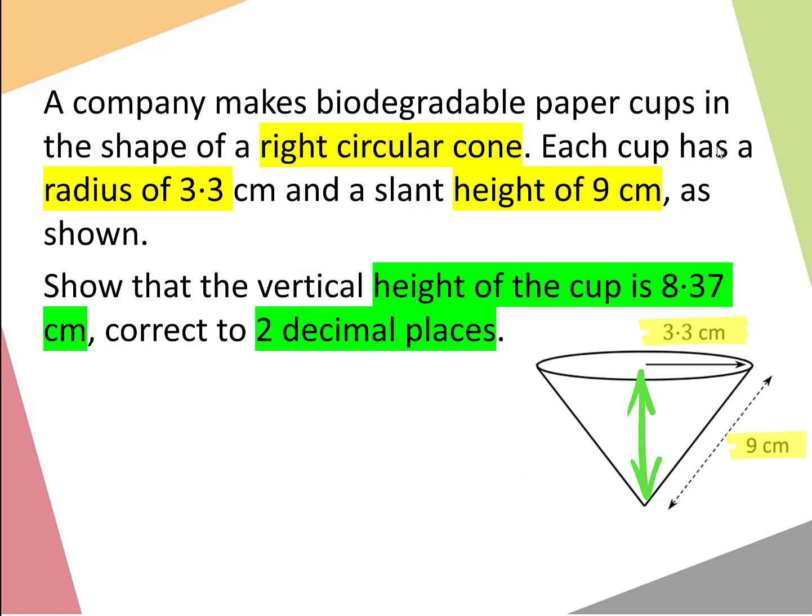If you have a couple of different colour highlighters, by all means bring those into the exam as well.